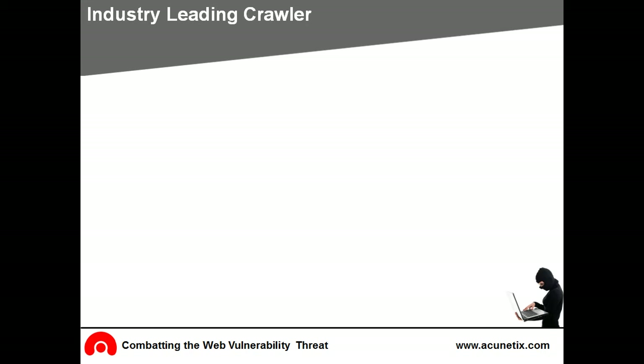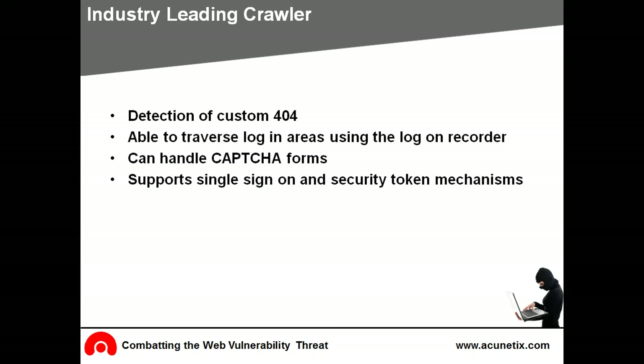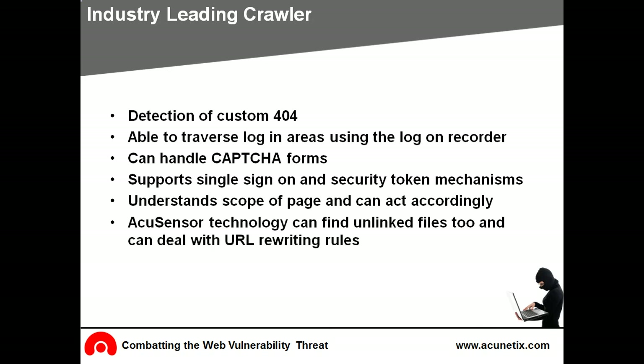Compared to other security scanners, Acunetix has an advanced crawling engine that can automatically detect custom 404 pages, traverse areas that require authentication, capture and single sign-on, or security token mechanisms as used in internet banking. The Acunetix scanner can understand the scope of a page using advanced heuristics, and can act accordingly and be less evasive while scanning. Acunetix's AcuSensor technology can find unlinked files and deal with complex URL rewriting rules.